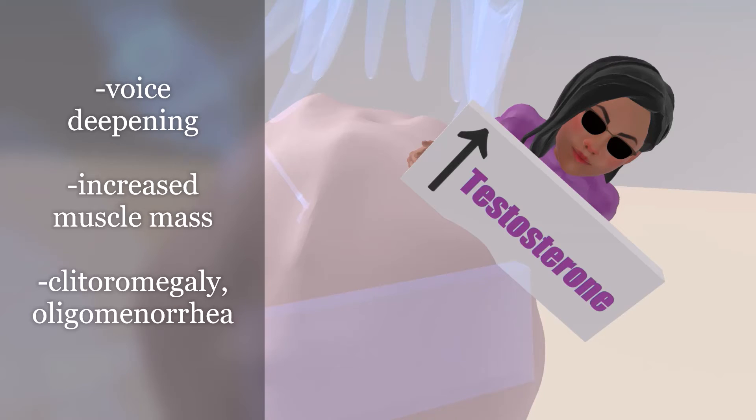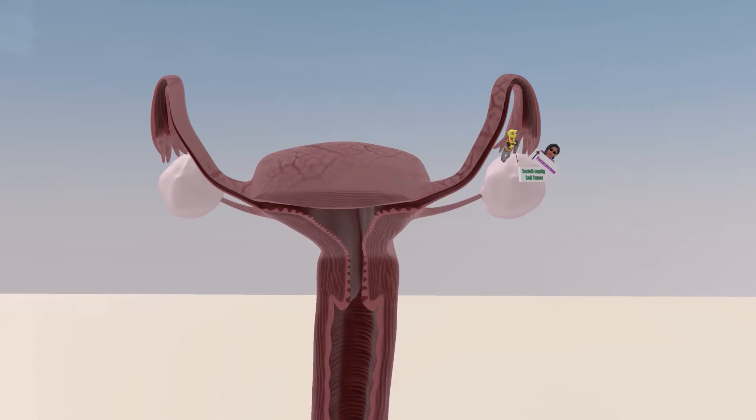In some patients, we also see clitoromegaly and oligomenorrhea. We see on this scene that the tumor is only on one side, as Sertoli-Leydig Cell Tumors are unilateral.